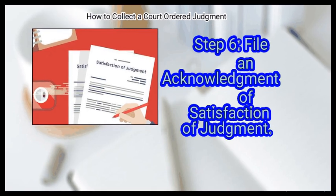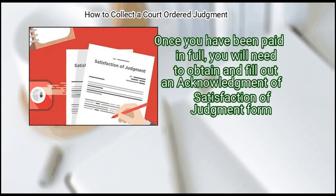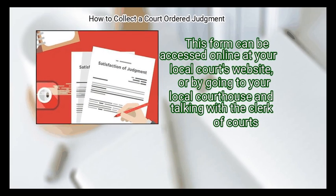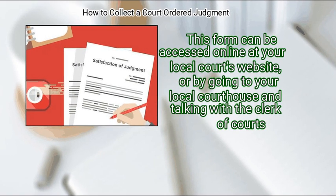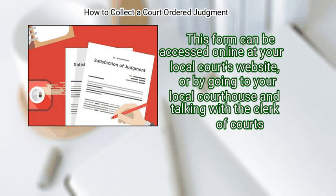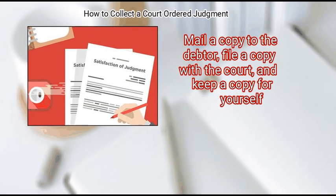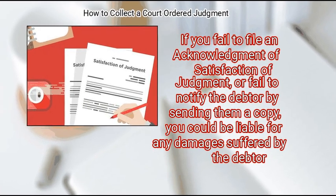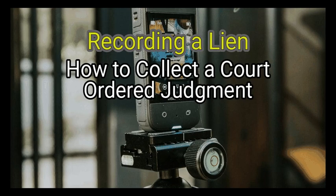Finally, file an acknowledgement of satisfaction of judgment once you have been paid in full. Obtain and fill out the form, accessible online at your local court's website or at the courthouse by talking with the clerk of courts. Mail a copy to the debtor, file a copy with the court, and keep a copy for yourself. If you fail to file or fail to notify the debtor by sending them a copy, you could be liable for any damages suffered by the debtor.